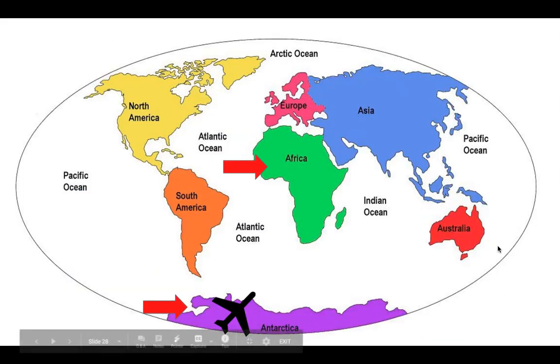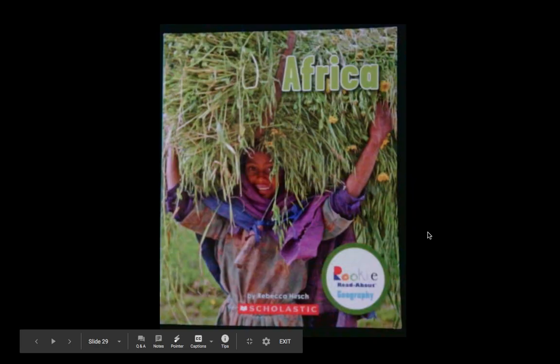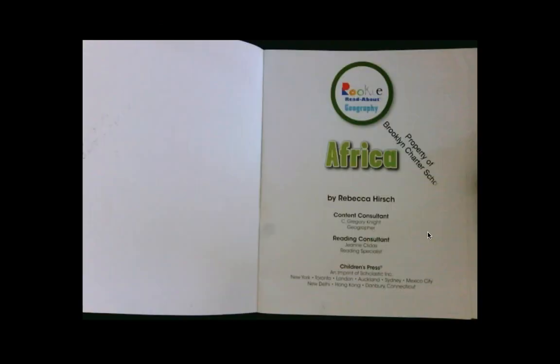Looking at our map, we are now in Antarctica. What do you notice about Africa, the next continent we're going to? They're pretty close — basically neighbors. So if we want to fly from Antarctica to Africa using our compass, what direction will we go? We would fly north — we go up from Antarctica to Africa, our next continent. Africa, Just Like Antarctica, is by Rebecca Hirsch, the same author who wrote the words.